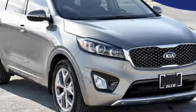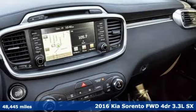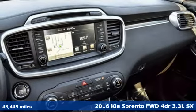It's a 2016 Kia Sorento. One look and you might find yourself taken by the perfect getaway vehicle.